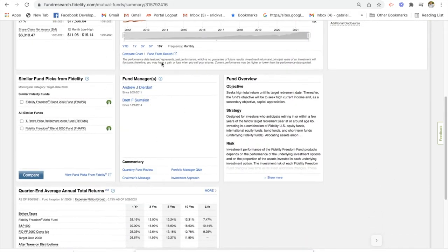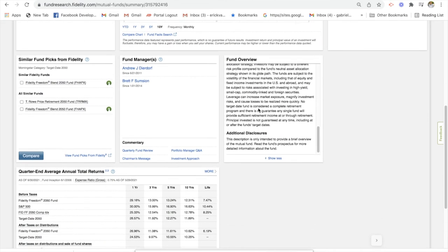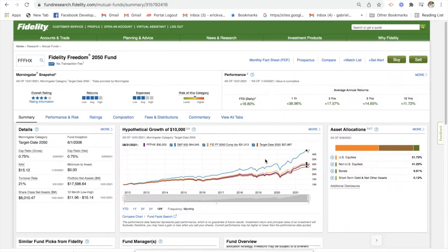There's some information on the fund manager here. If you wanted to do some research on the fund managers, this gives you an overall summary of the funds, the strategy, and the risk. You get some more information on the funds. Mutual funds are great — if you don't have a lot of time to research stocks, all the work is pretty much done for you, and you can buy these mutual funds.